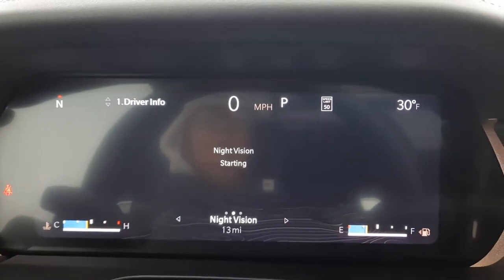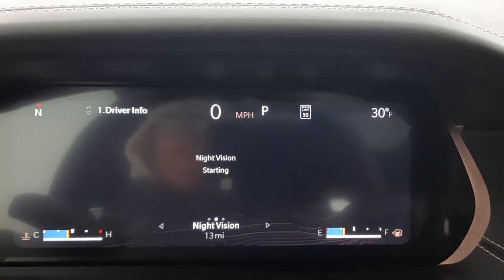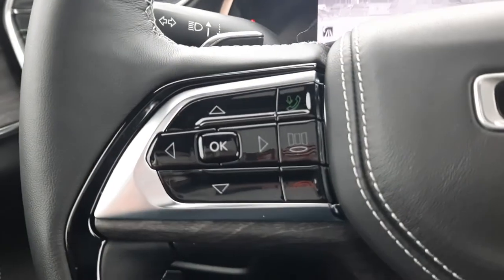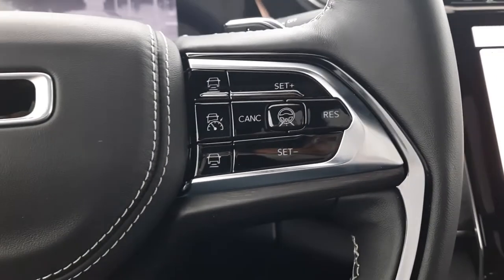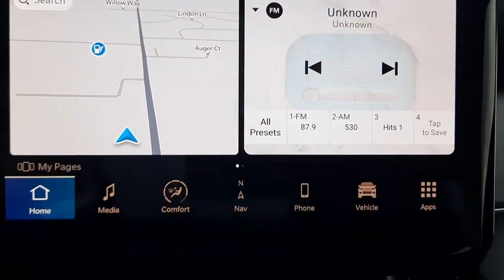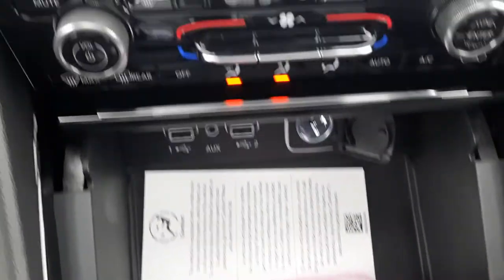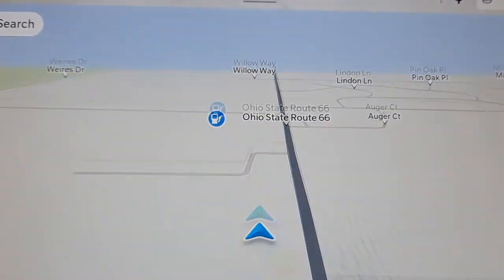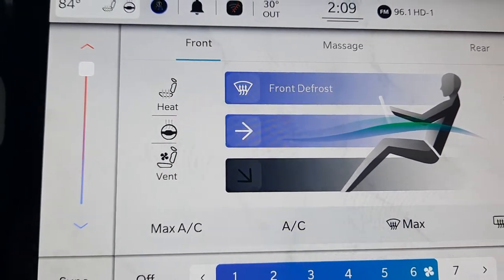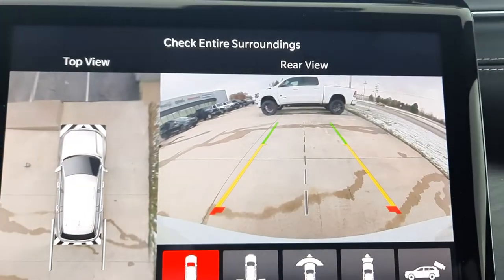This one does have the night vision — it takes a second to start up, there we go. It has menu controls, cruise control, center stack, navigation, heated and cooled front seats, massaging front seats, and a surround camera.